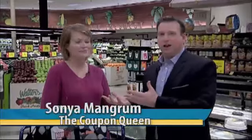We're at Bilo in Cleveland, getting ready to save you big bucks when it comes to grocery shopping. I've got the coupon queen, Sonya Magrum, joining us now to talk all about saving some great cash when it comes to shopping. You've got your bag ready, full of coupons. Those at home that are watching, what are some of those first steps to get ready to do shopping like this?